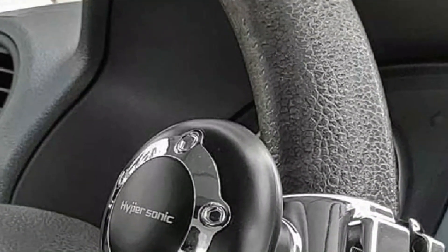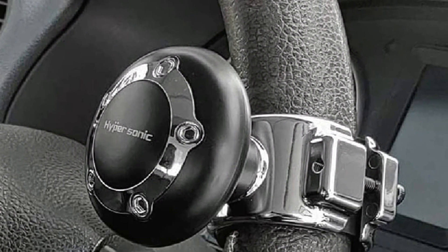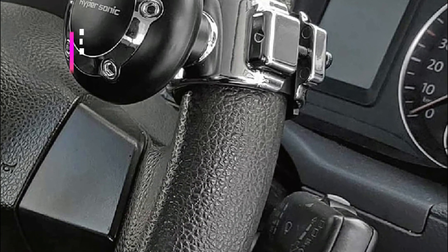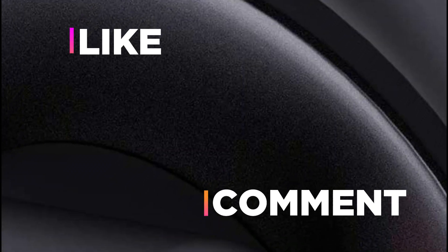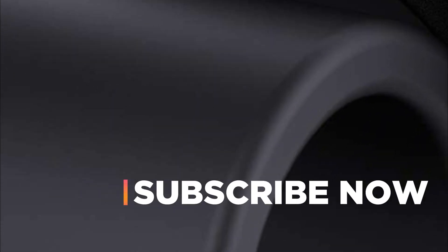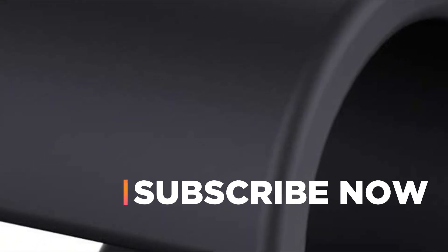Hope you found this video helpful in finding the best steering wheel knobs. If you found this helpful, please give a like. Comment your valuable opinion and tell us which one is perfect for you. Subscribe to our channel to get the latest updates on different product reviews.